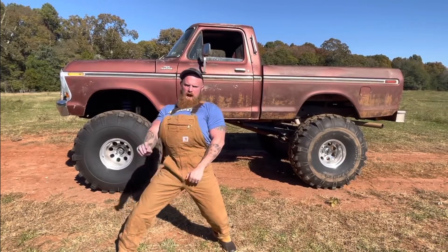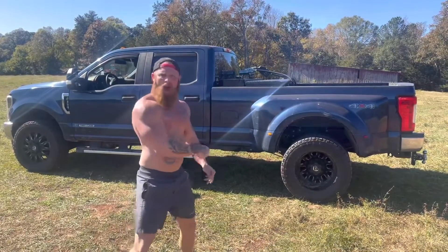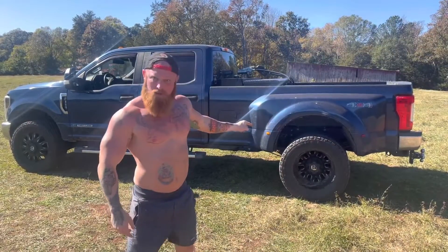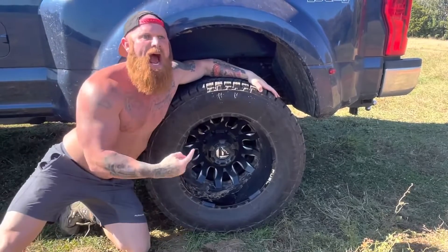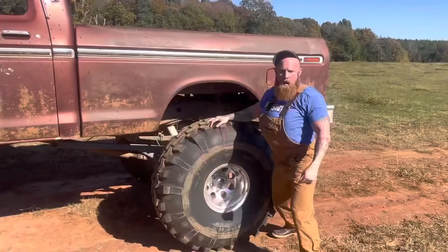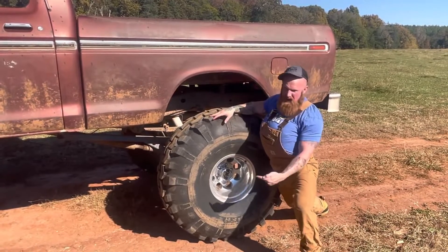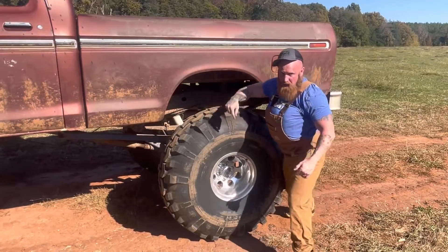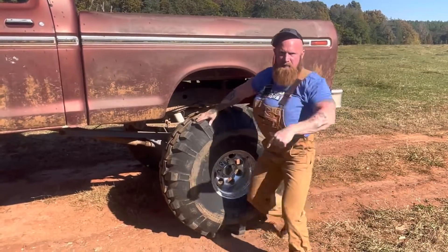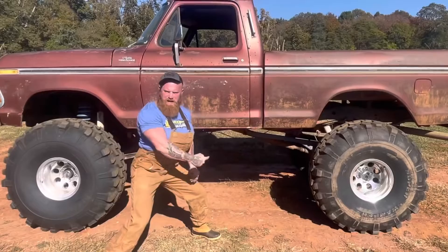Where'd you get them wheels from, huh? You get them from Snoop Diggity Dog? Y'all gonna be driving around drinking on the gin and juice with them fresh shoes you got on your truck. Don't you talk about my wheels — them fuel wheels. These is high performance wheels for a high performance machine. I bet these wheels cost more than your whole truck. What about them little teeny tiny wheels on your truck? Where'd you get them? You take them off your Snapper lawn mower? Son, these here is 44 inch Super Swamper tires sitting on 15 inch Mickey Thompson wheels, made specifically for off-road purposes.